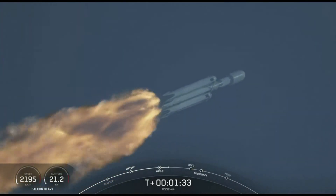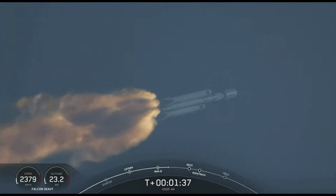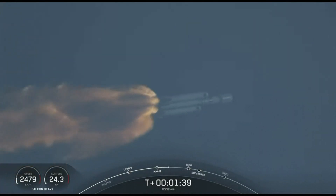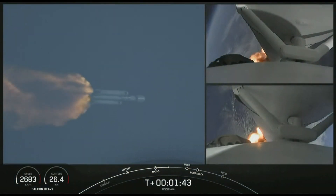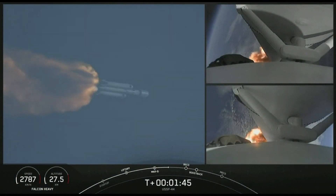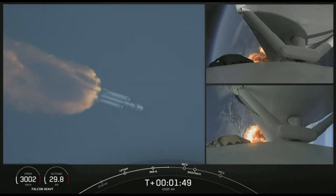Shortly we'll hear the call out for MBAC chill, indicating that the second stage is prepping the MBAC engine. Vehicle is following a nominal trajectory. We will flow a little bit of the super-chilled liquid oxygen through the turbo pumps on that MBAC in preparation for the full flow of the super-chilled propellant.